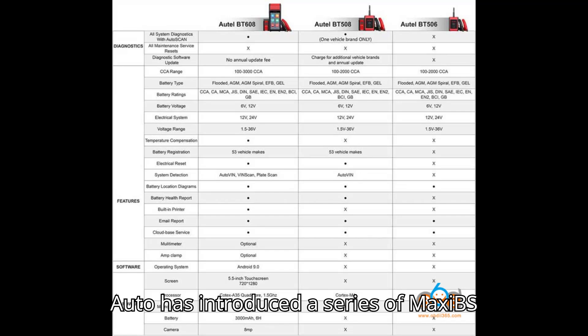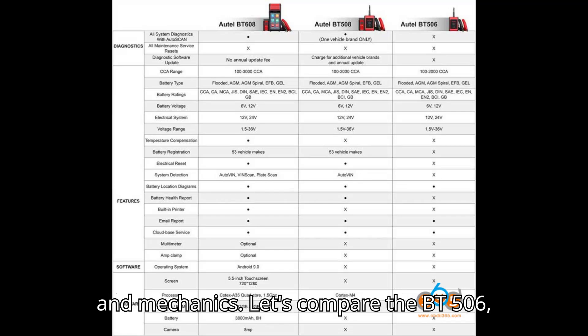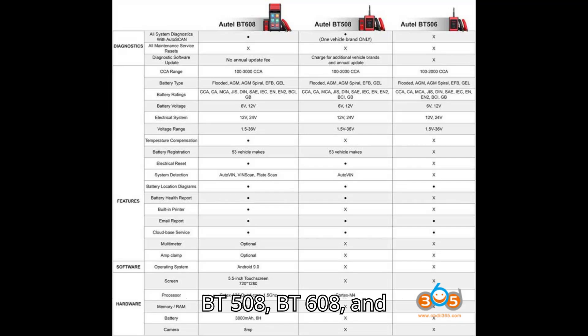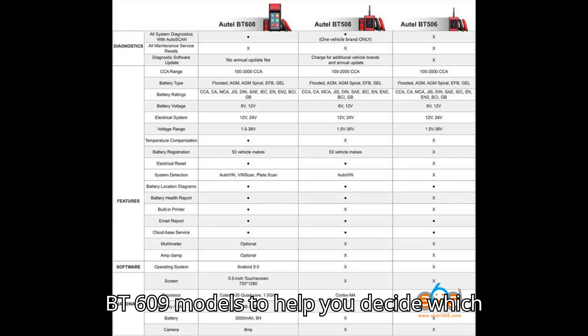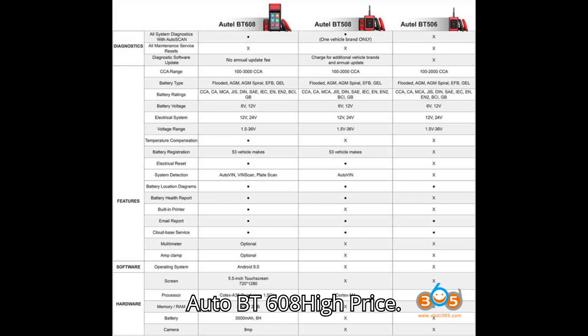Auto has introduced a series of Maxi BS battery testers tailored for repair shops and mechanics. Let's compare the BT506, BT508, BT608, and BT609 models to help you decide which one suits your needs best. Regarding price: BT609 is the highest, BT608 is high, BT508 is moderate, and BT506 is the lowest.